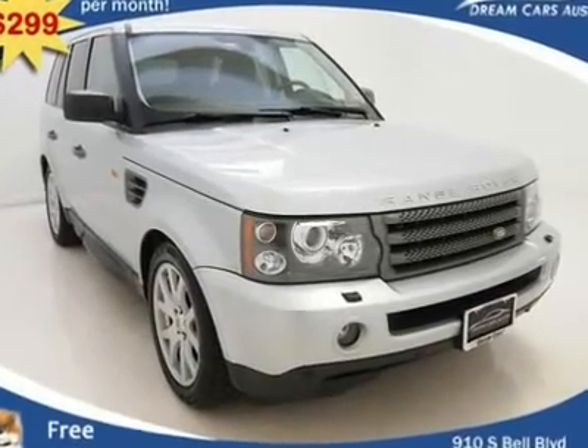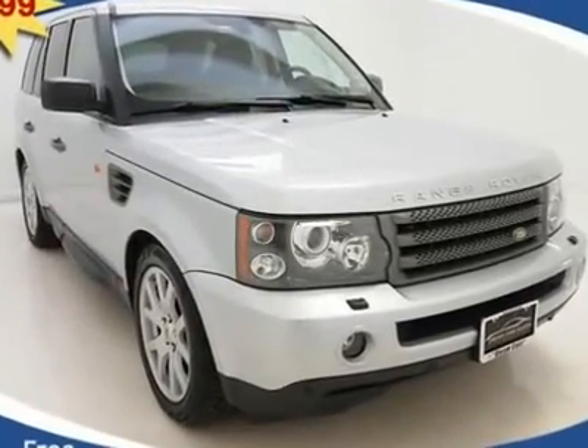$299 per month with free warranty, certified and inspected, with available financing.